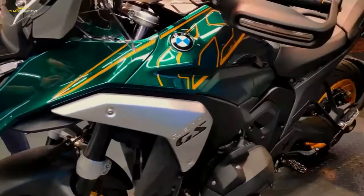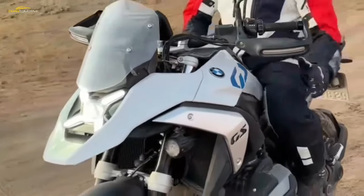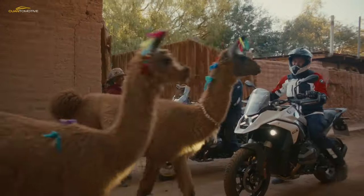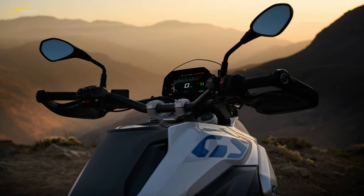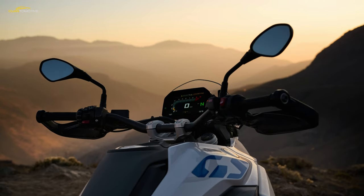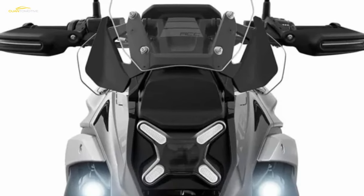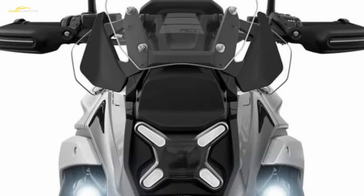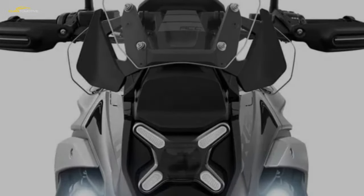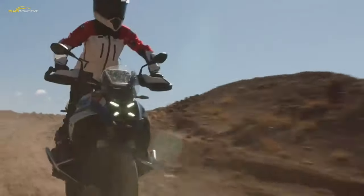The base model R1300GS comes with a higher specification than the base 1250 — four riding modes are now standard where the 1250 had three. All versions of the GS will come with cornering linked ABS, traction control, engine braking control, cruise control and hill hold assistance. Standard equipment also includes a new lighting system with indicators built into handguards and a brand new LED headlight that's certain to split opinion. Where every GS since the 1150 has used an asymmetric two-light face that's become synonymous with the model, the 1300 boldly switches to a brand new X-shaped unit.